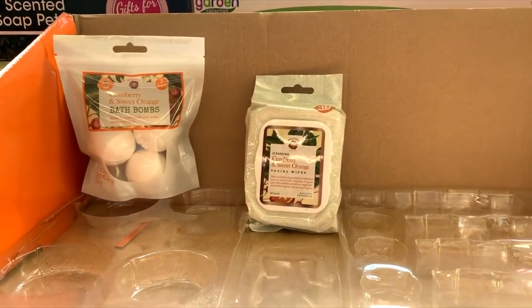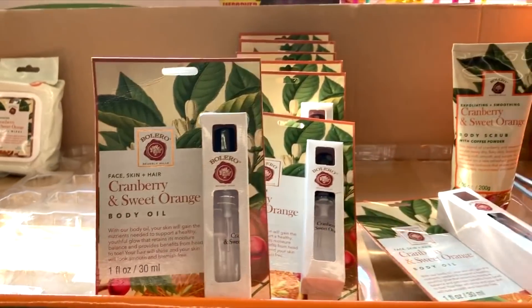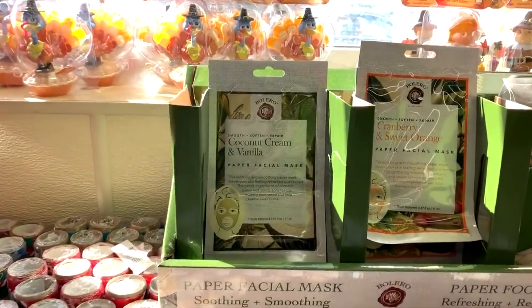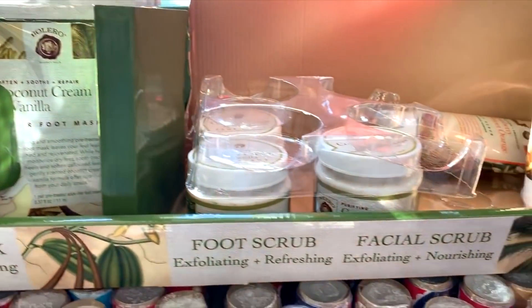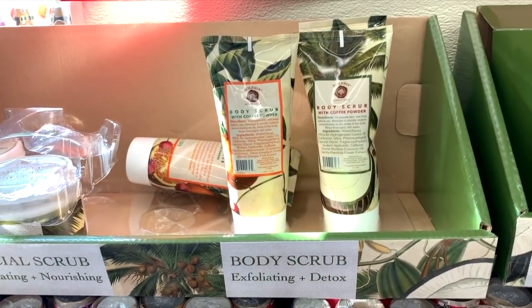Right as I was leaving the Dollar Tree, I found these awesome well-packaged face masks, bath bombs, body scrubs, and soaps. They are really, really nice — the packaging makes them look really expensive and you cannot tell they are from the Dollar Tree. I would definitely recommend making a gift basket out of these, and I probably will this year.